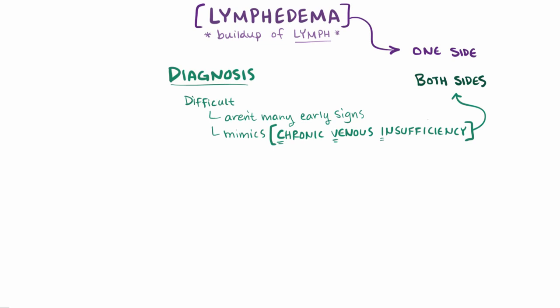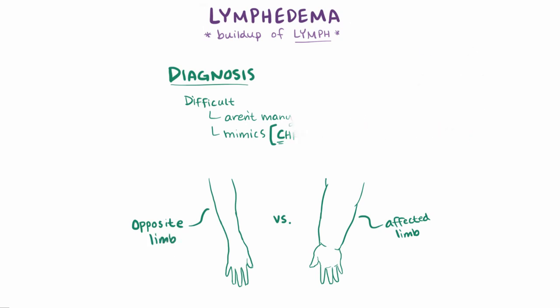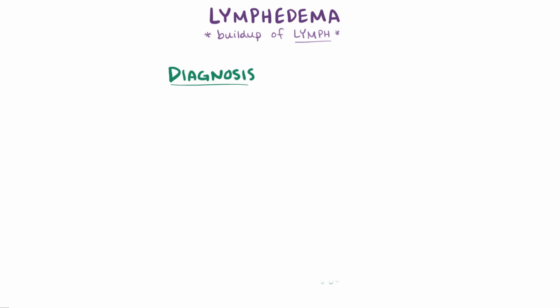That being said, sometimes lymphedema can be diagnosed by comparing the affected limb to the opposite limb. To help with diagnosis, staging systems are often used, the most commonly used one being defined by the World Health Organization.